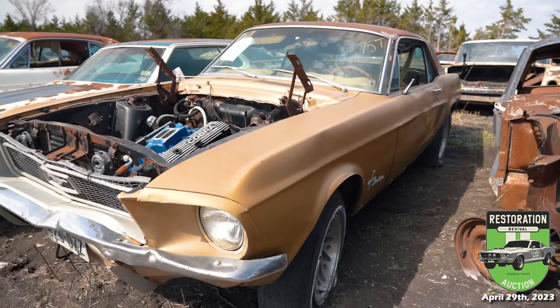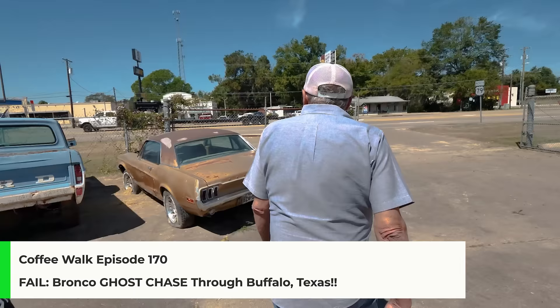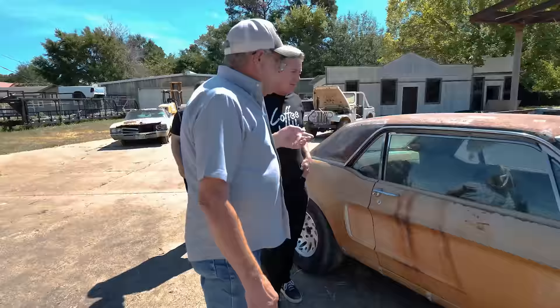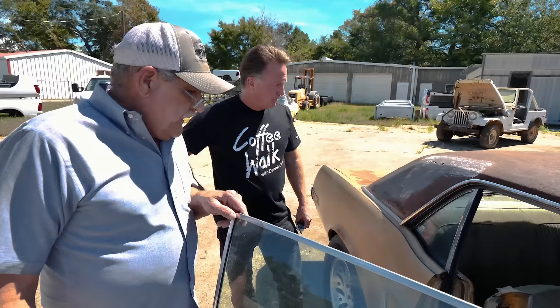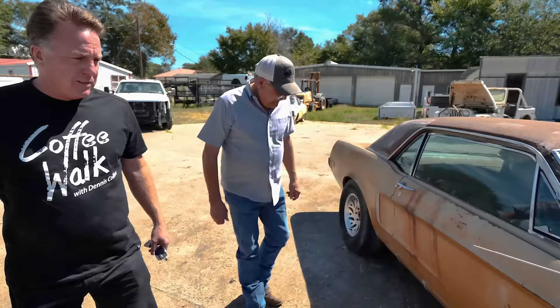1968 Coupe — this was also on Coffee Walk. I went back and pulled the paperwork on it. I had this car back in '09 and sold it to a guy less than two weeks after I bought it, and it had been parked at his property since then. He recently went through a divorce and I basically bought the car back from him. The car's rusty — floorboards are rusty — but it is a V8, power steering, AC, Texas car. So the rust in the floor is probably just water intrusion.